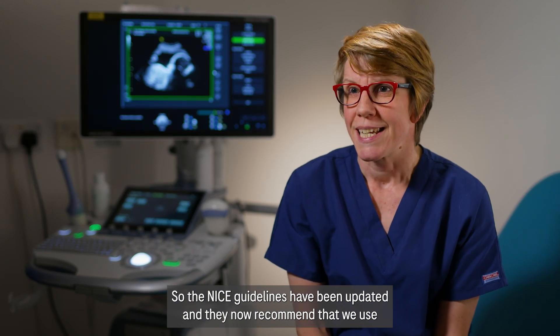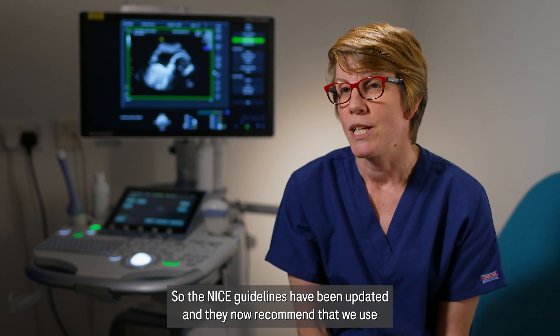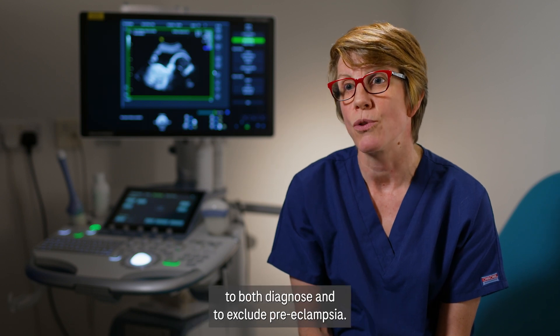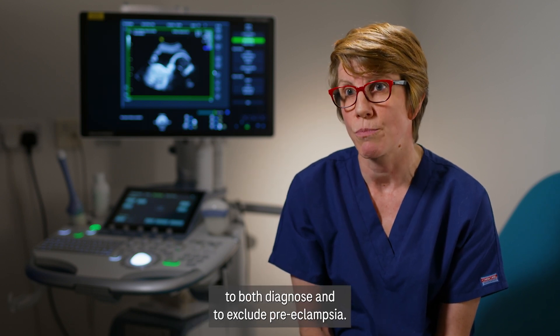The NICE guidelines have been updated and they now recommend that we use placental growth factor based testing to both diagnose and to exclude preeclampsia.